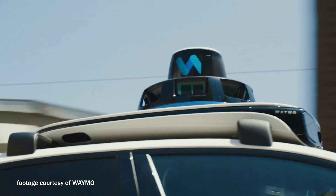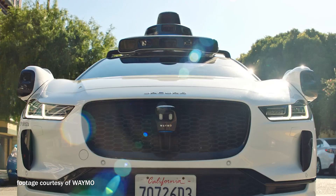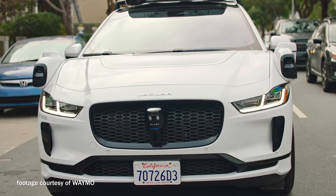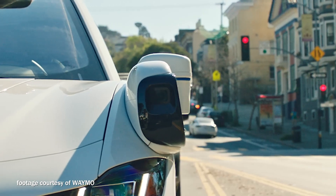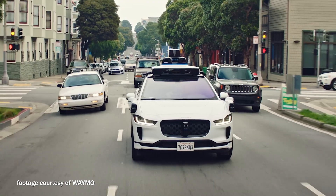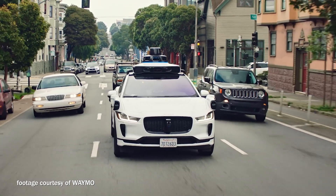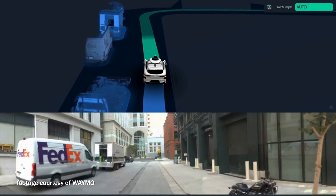We also have active sensors. The first is LiDAR, which sends out little points of light and measures how long it takes for them to come back, allowing it to figure out how far away objects are. This creates a 3D structure of the world, and you can imagine how rich that becomes when you pair it with the pixel data from the cameras.